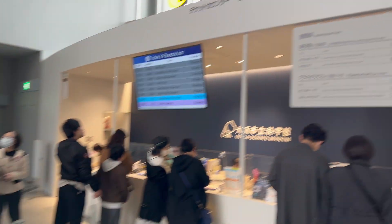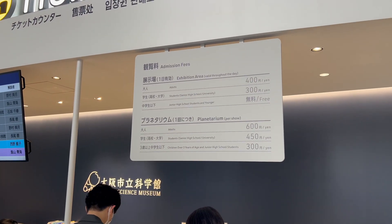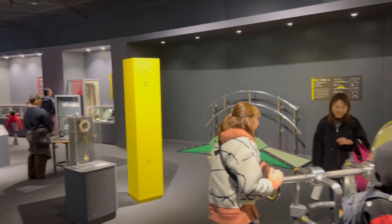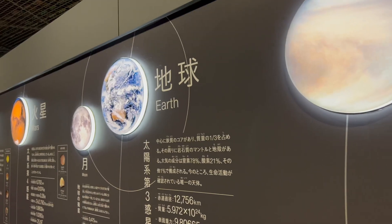General admission is 400 yen for adults and children in junior high school or younger are free. There are three floors of exhibitions, starting with a scientific exploration hall where you can learn about the universe and the history of science.